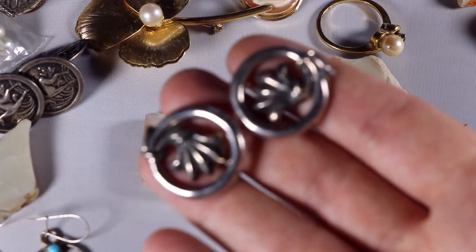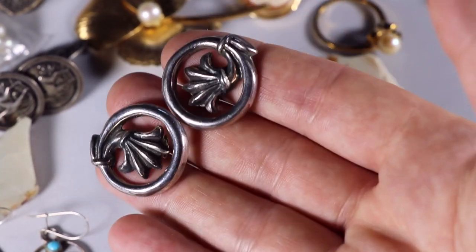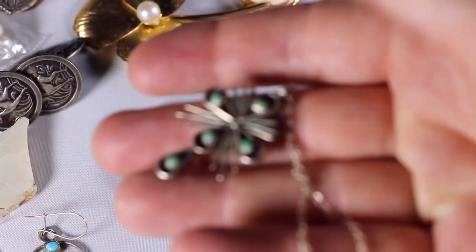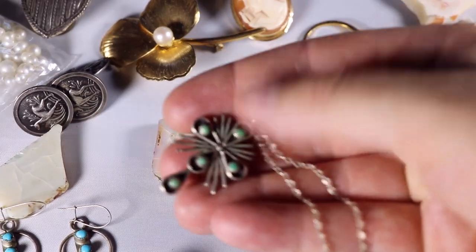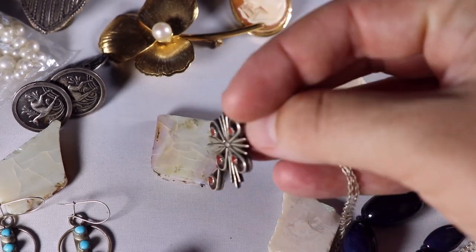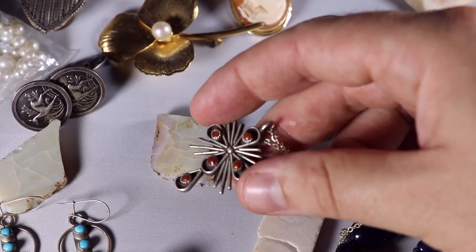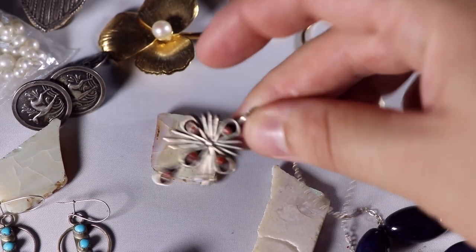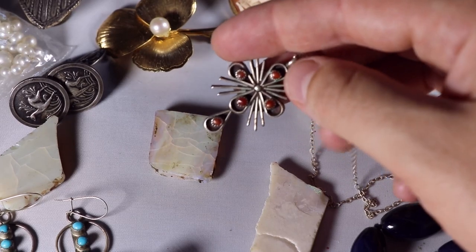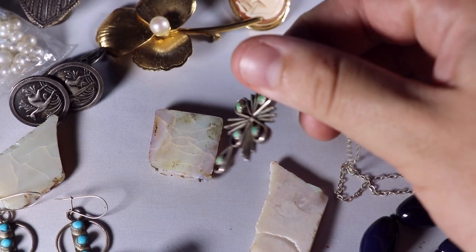I bought these earrings — they're sterling with the MMA design mark, so it's Metropolitan Museum of Art reproduction earrings. I really like this piece — it's a reversible turquoise cross with coral and turquoise on each side. This was about $25-$28. I saw it sold for like $60, so I bought it. Jewelry is the best because it's so easy to list and ship — if I can make $10 on it, it's really not much effort, so I'm always picking up nice quality little pieces.